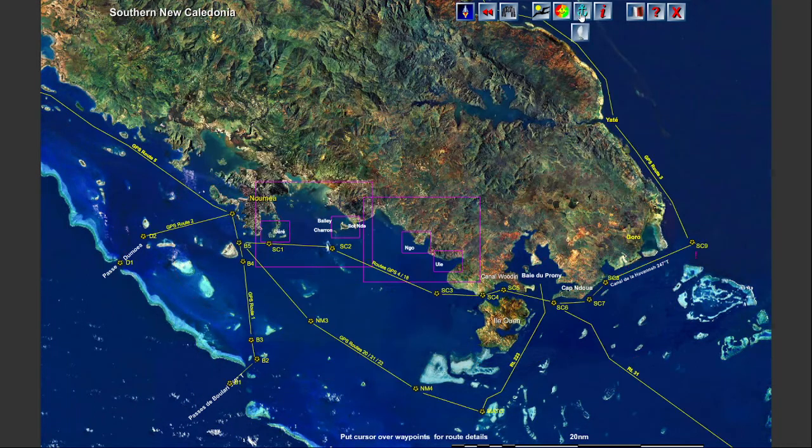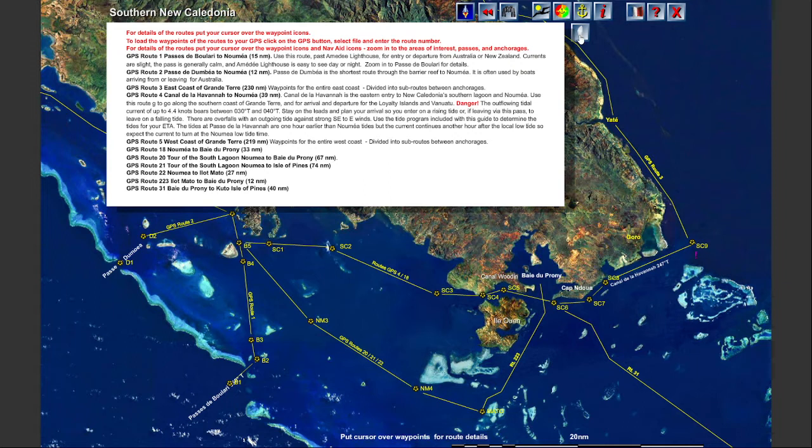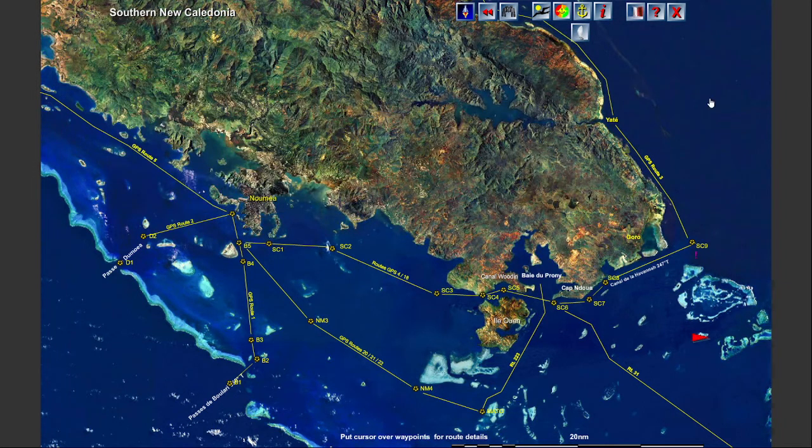Click on the anchor icon and the anchor icon overlays sailing directions for that area. The little sailboat shows routes and directions for navigating to and between the anchorages.